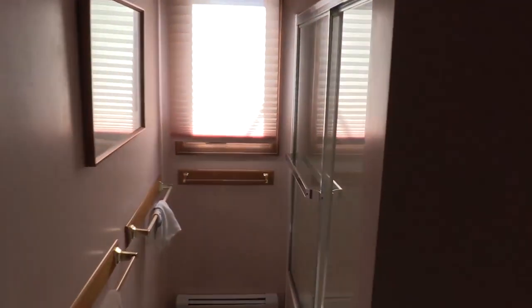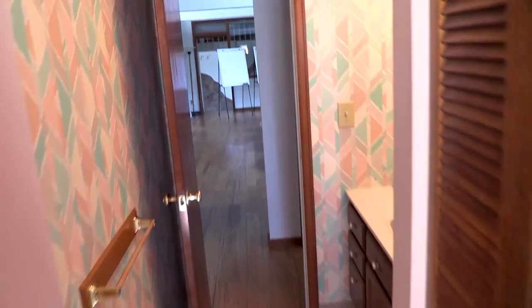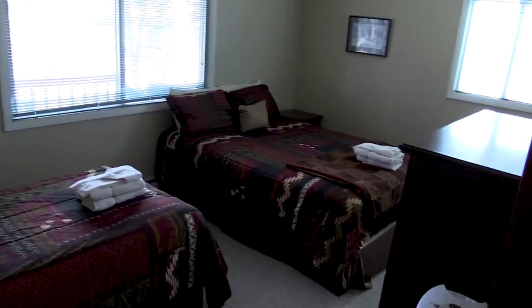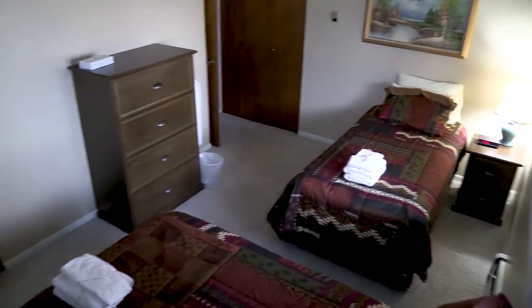Right in between these rooms we have a nice bathroom with a tub and a shower. And here is the other bedroom, again with a twin and a full-size bed. This room has beautiful views and two closets. It's very spacious.